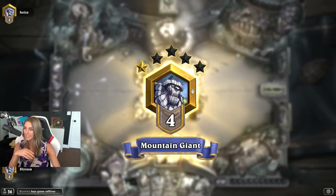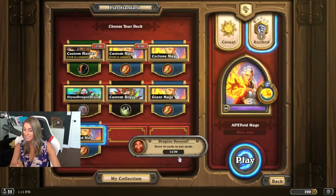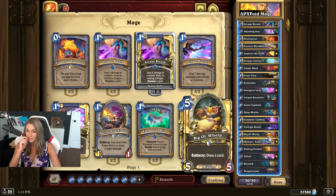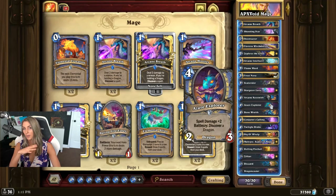I like this deck — this deck seems powerful. Everyone's saying Galakrond Shaman is powerful, but have you seen this deck? If you enjoyed this deck list, make sure you follow APX Void on Facebook, Twitter, Twitch, and YouTube. Make sure you follow him in all those places — he posts tons of mage information. I will put the deck code below, and if you have any questions or comments, let me know. Have a great day! Bye!